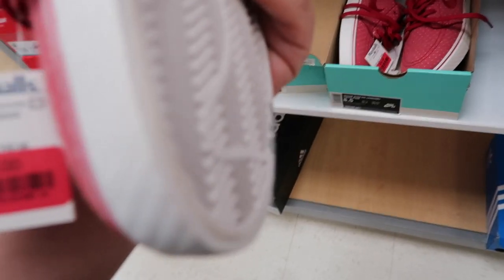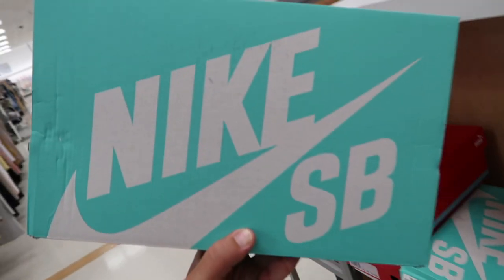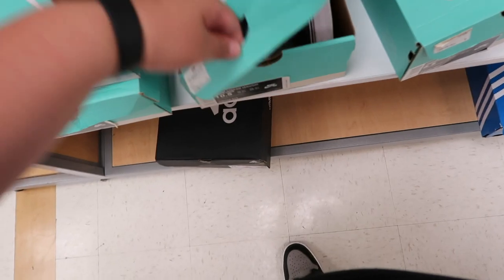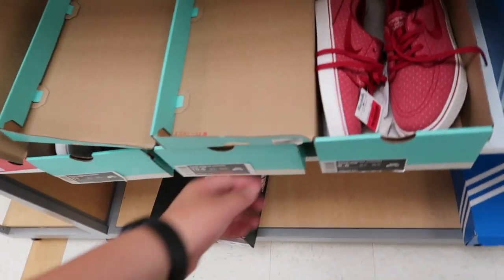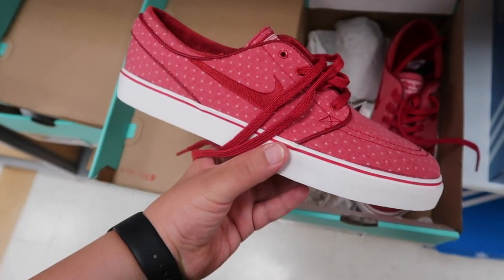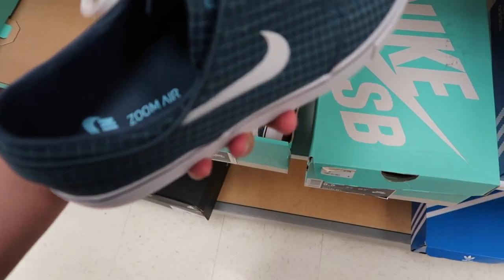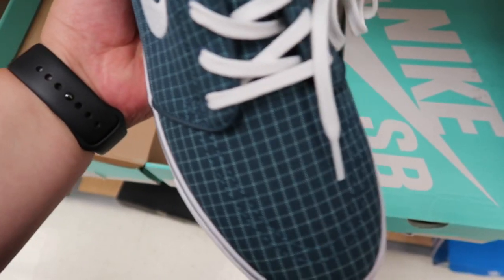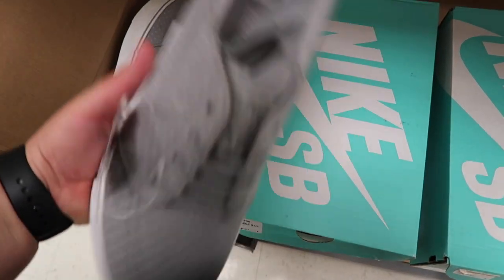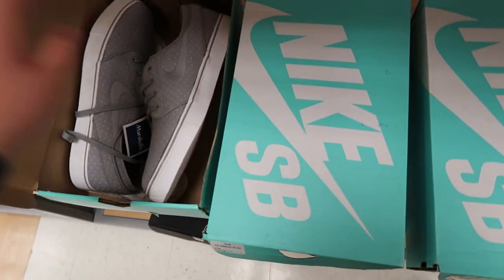Oh, Nike SBs — Stefan Janoski's at Marshall's! These are actually pretty nice. How much are these? $32! Yo, SBs at Ross and Marshall's! Let me scan these to see how much they're going for. Found three SBs: the red ones with white polka dots for $32, then some navy square-ish Stefan Janoskis, and some gray ones with white polka dots also for $32. Not bad — got some SBs in here!